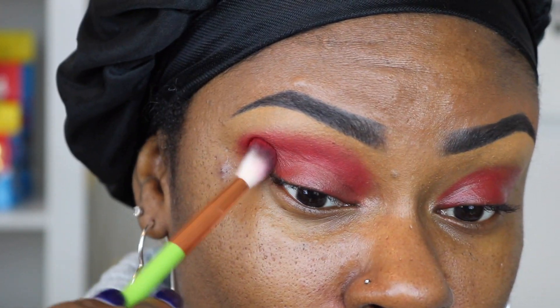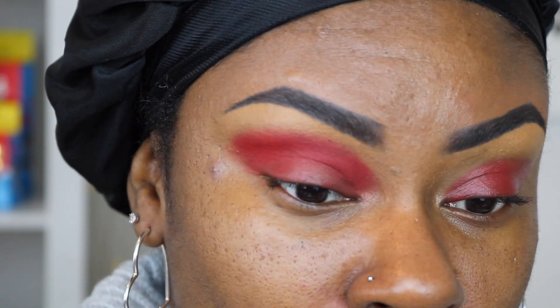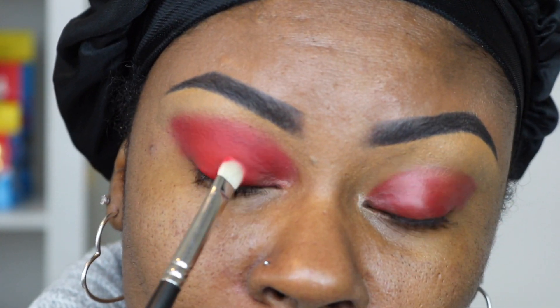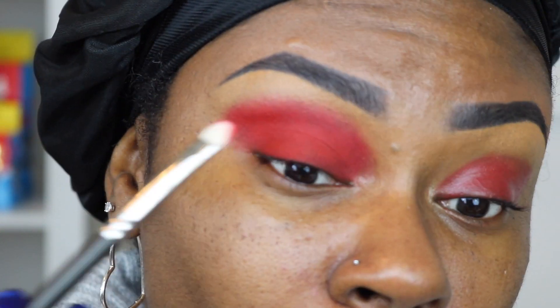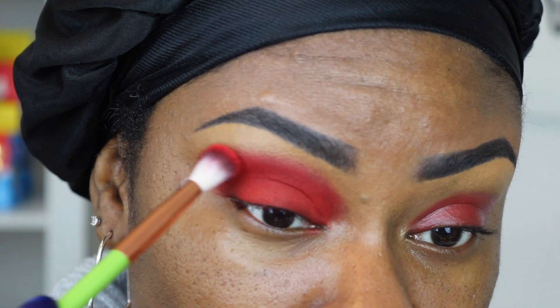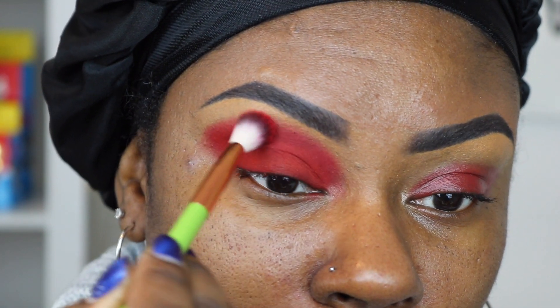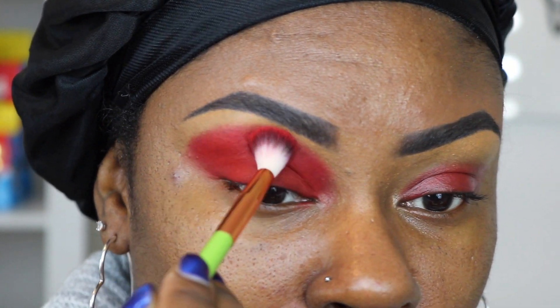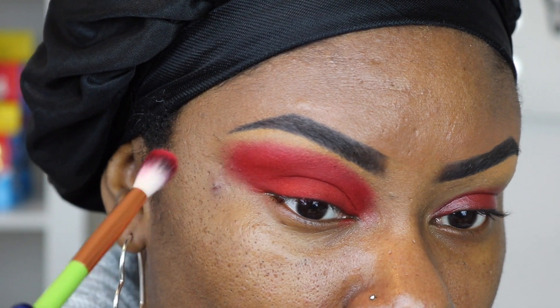Using windshield wiper motions to blend it out. With that same red shade I went in with my MAC 239 brush to pack that color onto the lid. Although it's sped up, I did take my time to make sure the color is super pigmented. Once I finished with my lid, I decided to bring it up a little higher on my brow bone, carefully packing and blending to achieve the shape I want.